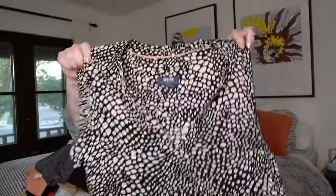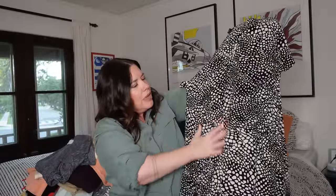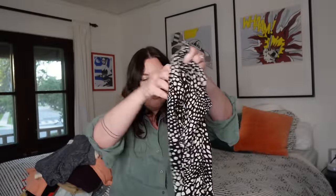Next up, this is such a cute dress from Maeve, which is an Anthropologie brand, size medium. It's a little black and white spotted tiered dress — this is kind of a signature piece for them, they do it in a lot of different colors and patterns, and people really seek it out. This went for about $128 new. Reselling sold comps I've seen in the $80 range, but I'll bank on probably $30 to $40. Fabulous condition.